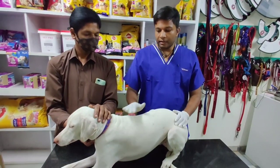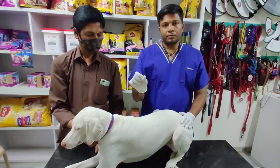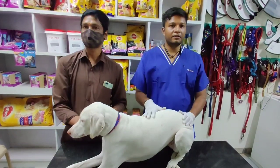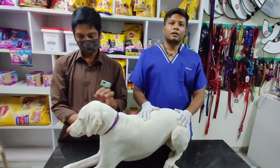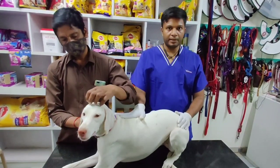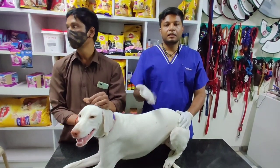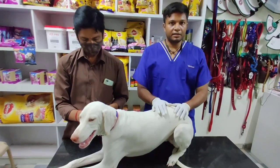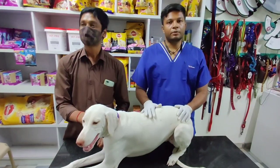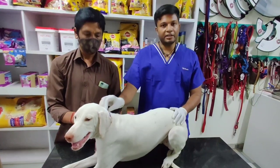Countries like America, Australia, and European countries make microchipping compulsory. Insurance is also a benefit — if the dog has issues and diseases, microchipping is used to get insurance. With the microchip, they can easily sort out the problems and medical insurance will be allowed.